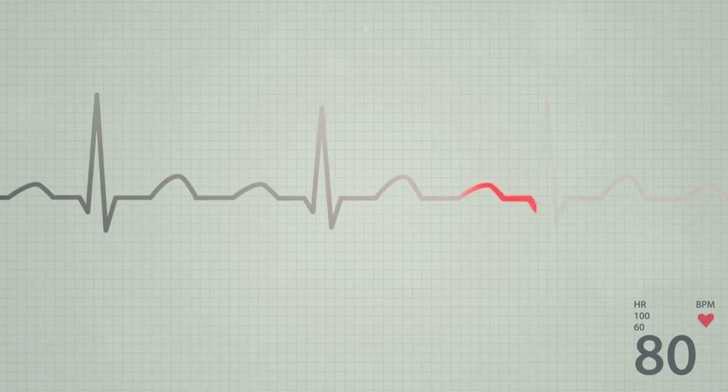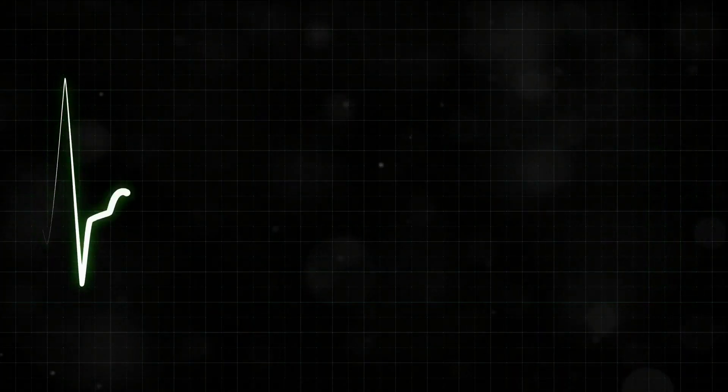The heart's rhythm is controlled by electrical signals that start in the sinoatrial node, also known as the heart's natural pacemaker. These signals spread across the heart, causing it to contract and relax in a regular rhythm. This, in essence, is the heartbeat.